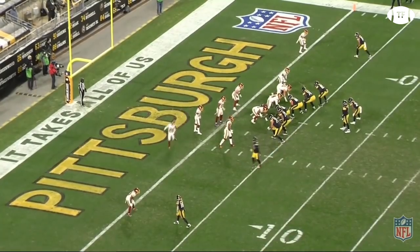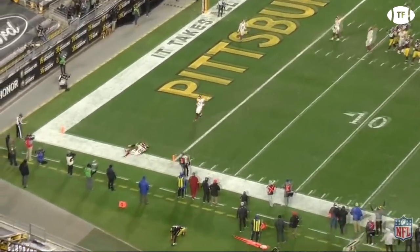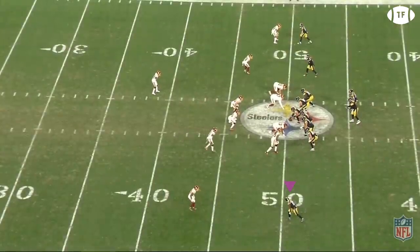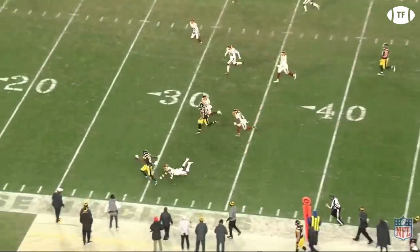However, this is the modern NFL, and you cannot shut out an offense forever. The Steelers put together a 15-play, 72-yard drive with Big Ben dinking and dunking his way for the score. Then on the next drive, James Washington has a big catch and run. The Football Team is in cover one robber, leaving Fuller on an island against Washington. Two poor tackles turn this 5-yard hitch into a 50-yard home run.